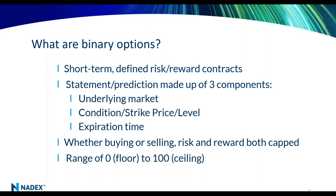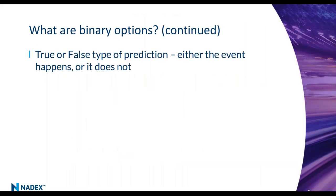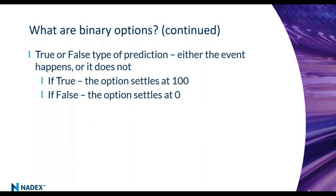A binary option trades between zero and a hundred. It's a true-or-false type of prediction — either the event is going to happen or it's not. Will the S&P 500 be above this level at this time? If it happens, the option settles at 100. If it doesn't happen, the option settles at zero. That's what we mean by 'binary option' — the statement is either true and the contract goes to 100, or false and it goes to zero.